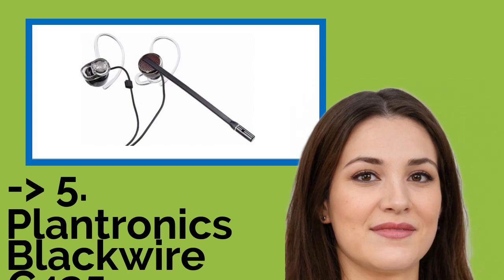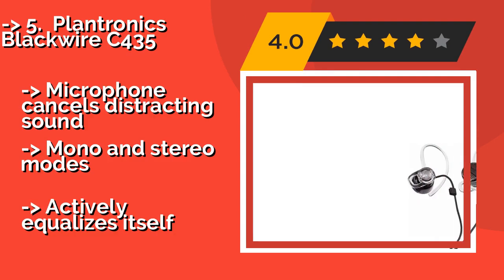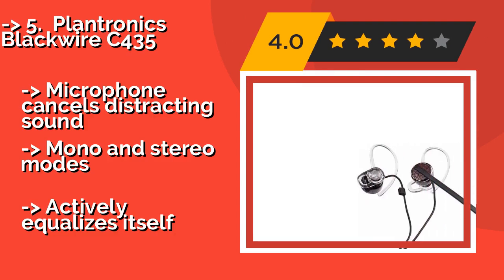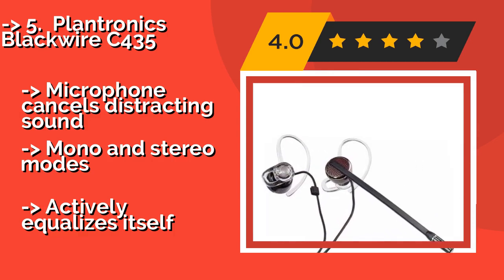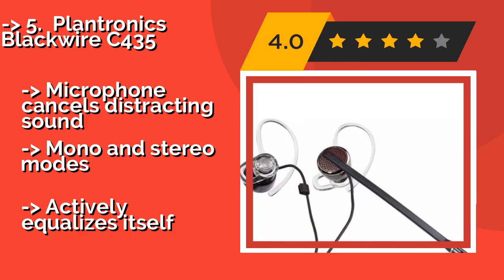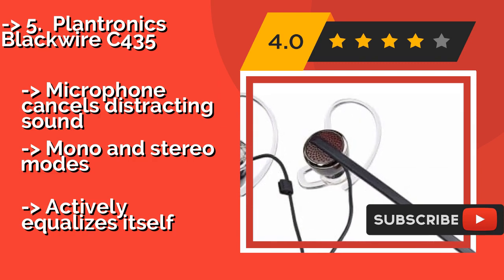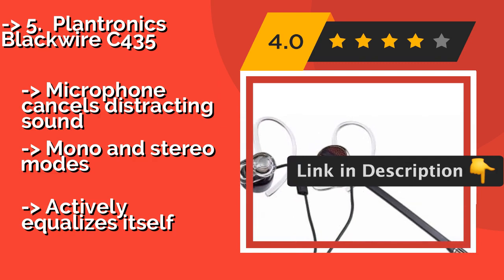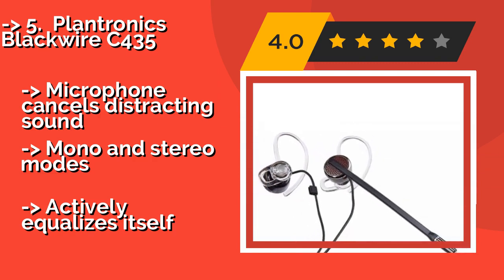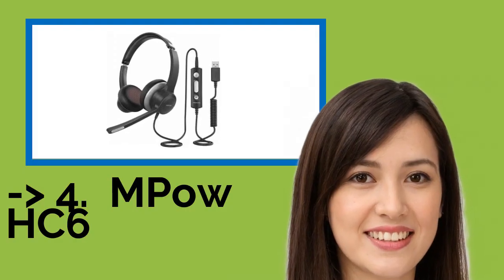5th on the list is the Plantronics Blackwire C435. Designed like an earbud rather than traditional headphones, the Plantronics Blackwire C435, about $50, is one of the least obtrusive options suitable for use at work. Many find it comfortable because, in addition to being lightweight, it won't make your head too warm. The microphone cancels distracting sound and it offers mono and stereo modes, but it actively equalizes itself.